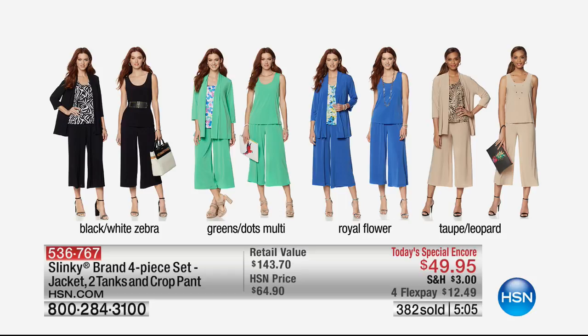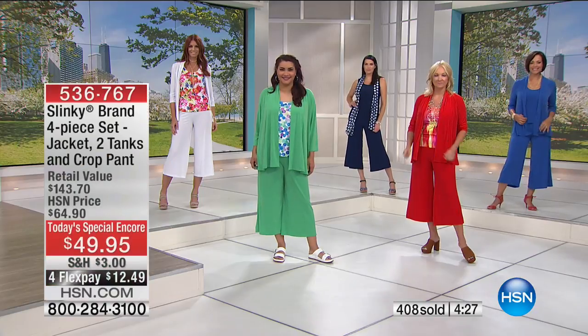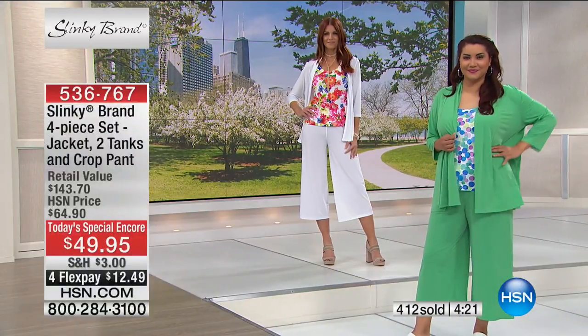Taupe and leopard: taupe pant, taupe jacket, taupe tank, and leopard tank. White: three solid white pieces — jacket, pant, and tank — plus a white floral tank. Navy with navy multi-paisley print: navy pant, navy jacket, solid navy tank, and navy multi-paisley tank. Red combination: red abstract jacket, red pant, solid red tank, and abstract multi-tank — a gorgeous watercolor with oranges, yellows, fuchsias, red, and white.